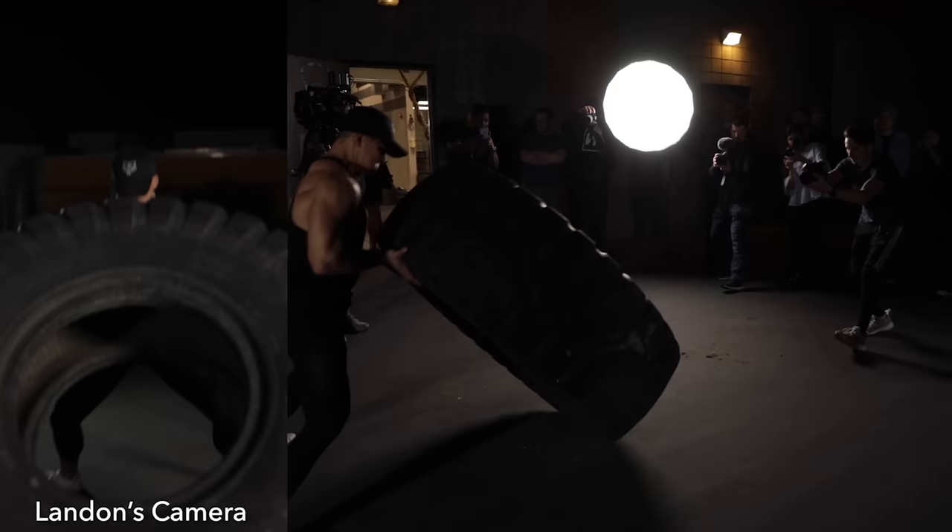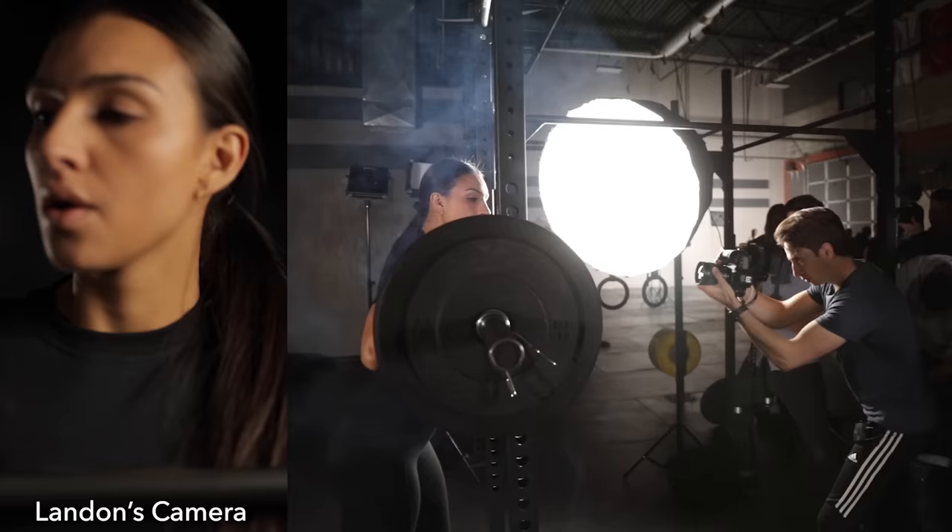If you're more interested in videos that showcase a product in action, we have several different job shadows inside our paid course Full-Time Filmmaker, where you can follow along and see our entire process for putting together those types of videos. I'll drop a link below if you want to check that out.